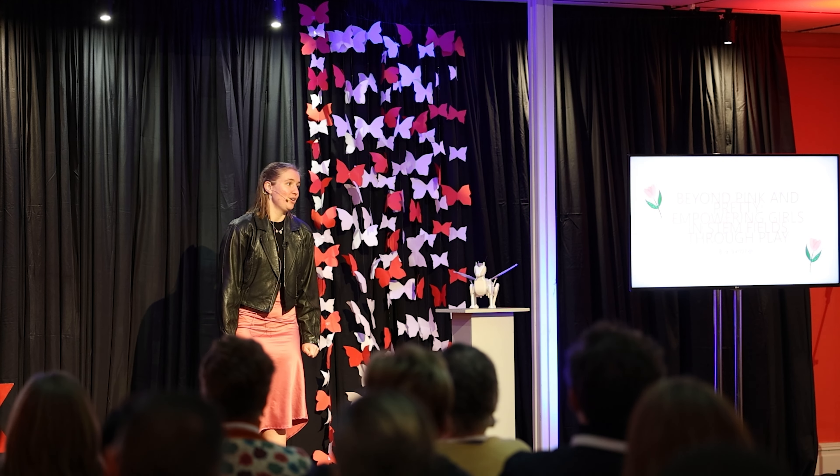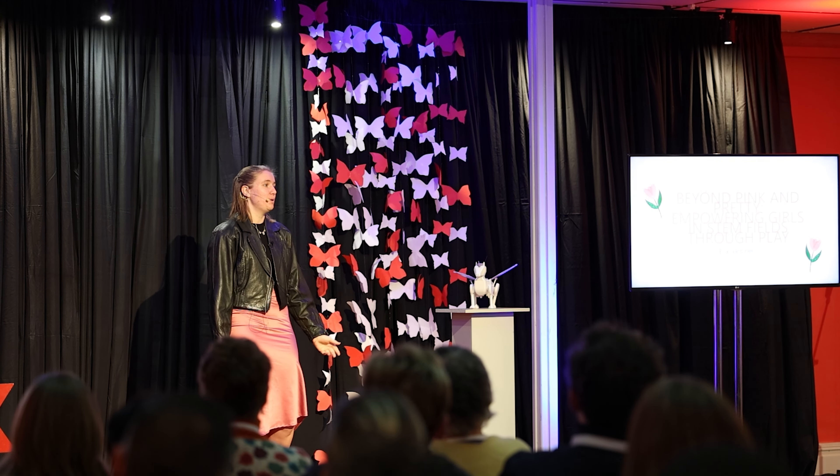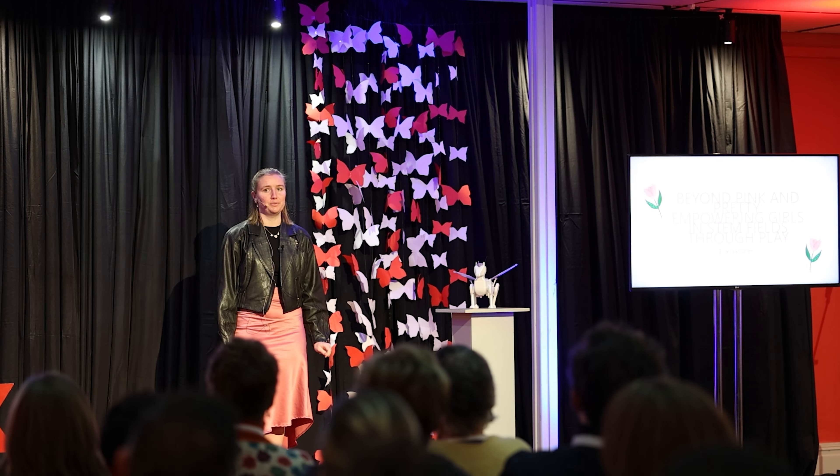I am a female engineer who likes fashion and not cars. Growing up, I thought that in order to become an engineer, I had to give up the girly things, and I was torn.